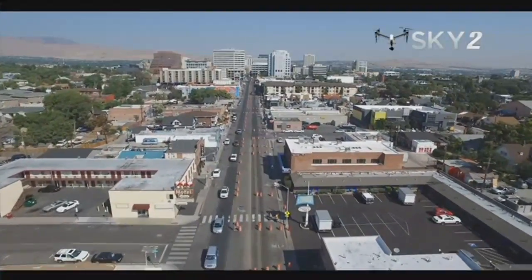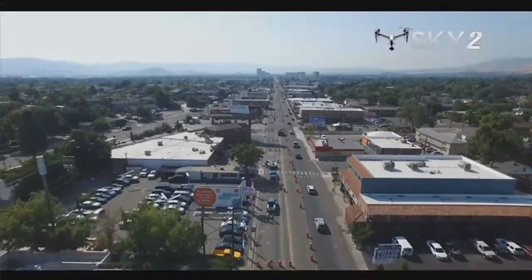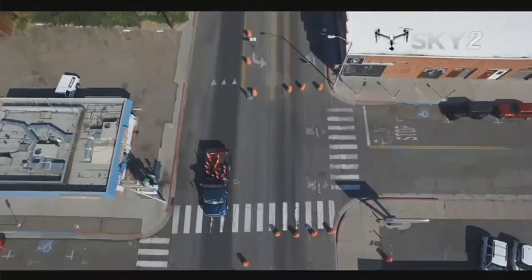Officials say this project is also important for the future of Midtown, especially as this neighborhood evolves. Midtown is such an awesome part of Reno, such a great part of our growing community, and so we're just happy to be part of it.